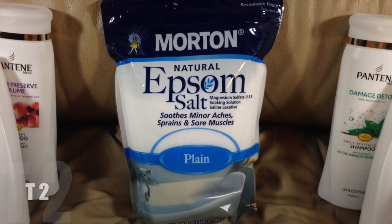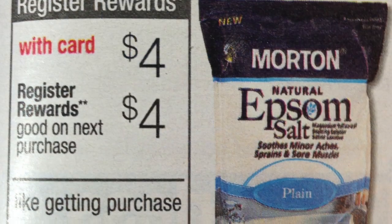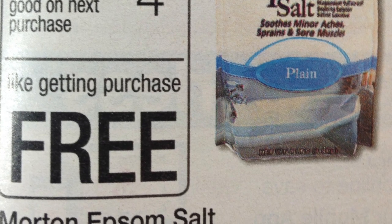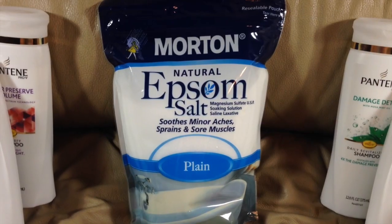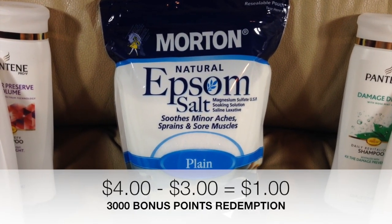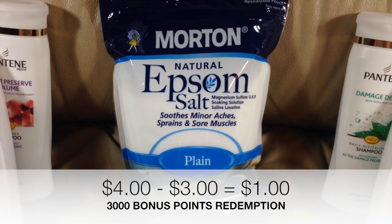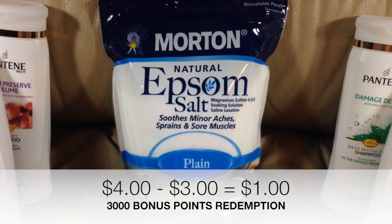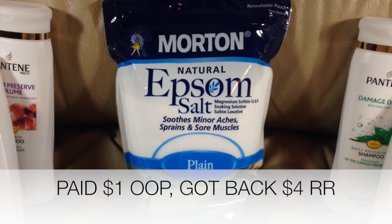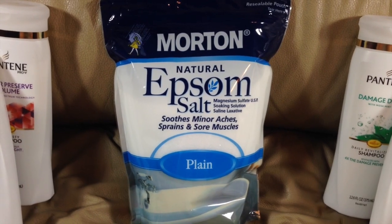On transaction number two, we did pick up one of the Epsom salts. This week they are on sale for $4, yielding back a $4 register reward, making this a completely free item. It did ring up at $4 and we were able to use 3,000 of the 5,000 points earned in transaction number one. This left me with a $1 out of pocket purchase and the $4 in register rewards to roll onto transaction number three.